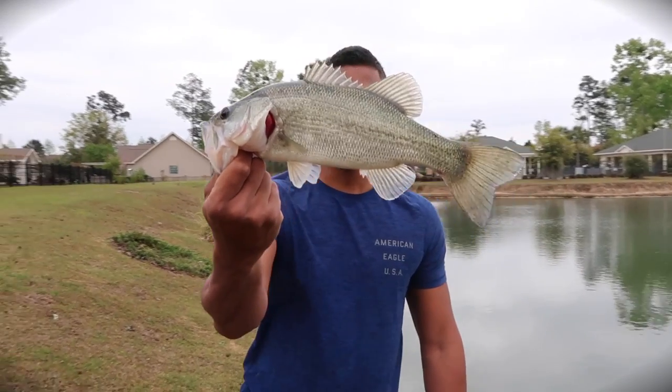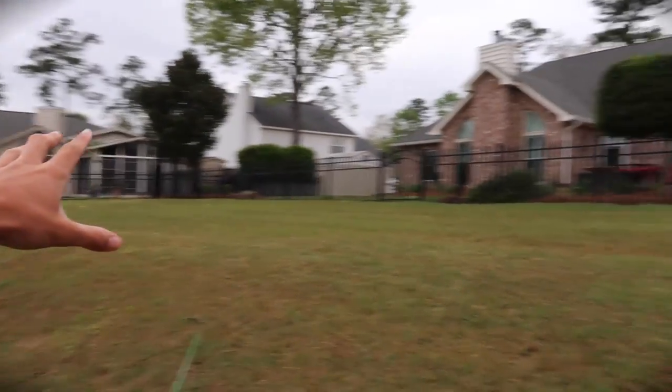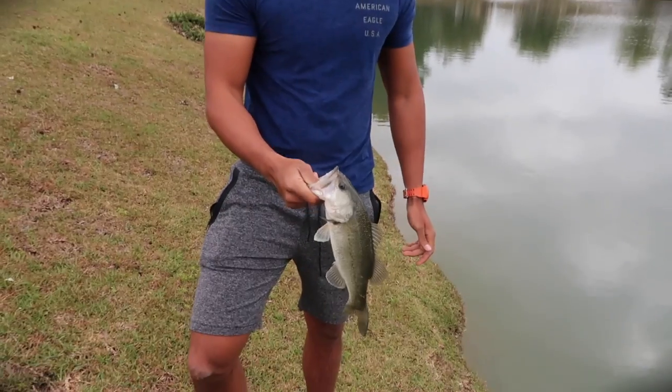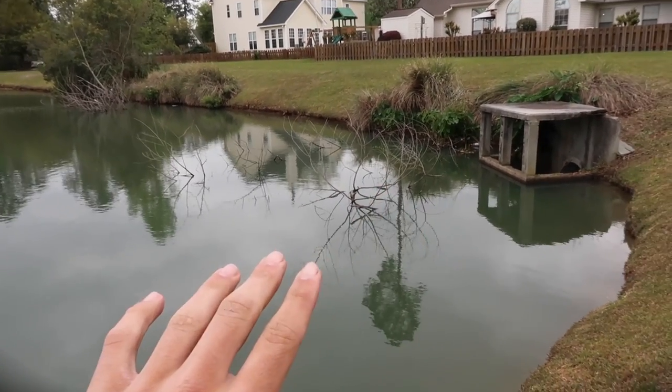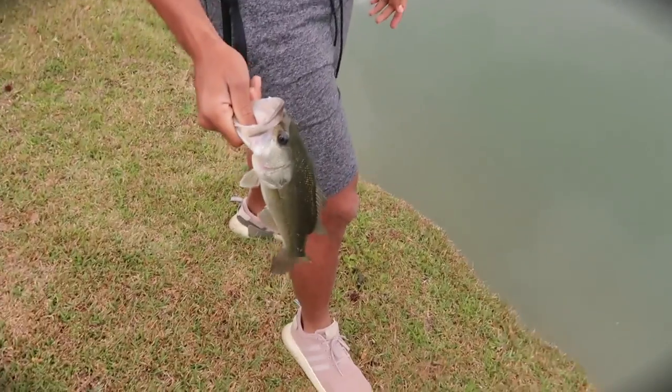Alan Bob with his first fish — heck yeah! That's a Junebug Senko done. He caught him right in the middle of that thick cover. He flipped right in the middle and I thought it was a tree at first. What a nice fish — that was exactly what we were talking about.